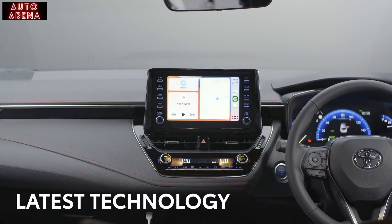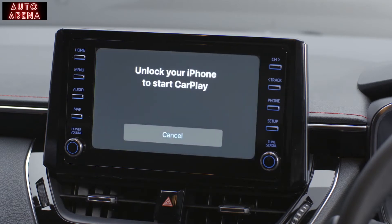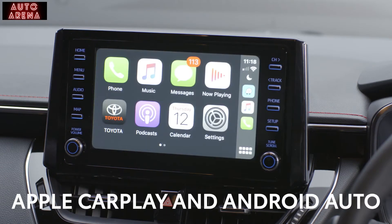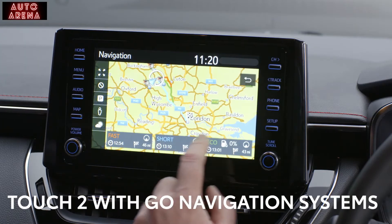There's all the technology the modern driver expects too. The Toyota Touch 2 multimedia system has full smartphone integration, including Apple CarPlay and Android Auto. Toyota's Go navigation system is also available.